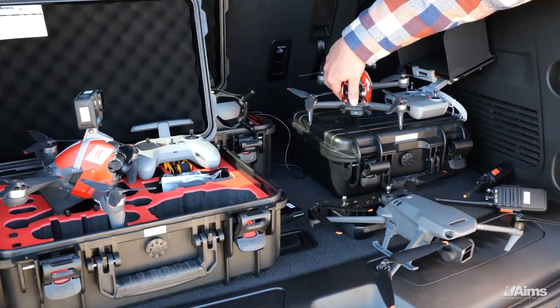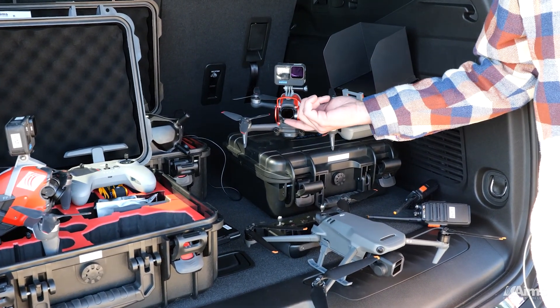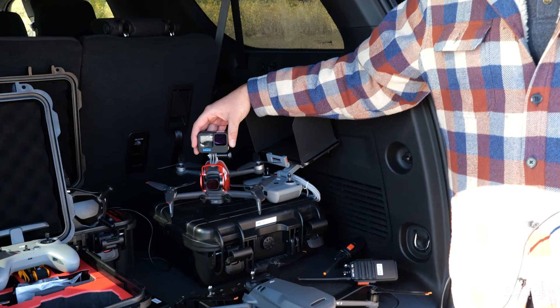This is the FPV drone. This is the drone that I primarily fly. It has two different cameras on it — one that I see through using the first-person view goggles, and then the GoPro is strapped on the top for actual film.